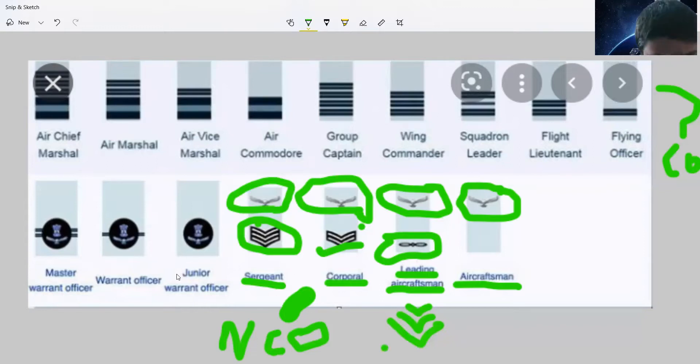After Sergeant comes the Junior Warrant Officer, which basically has the National Emblem and a bald eagle in a circle. Then we have Warrant Officer, and you can observe that there are lines on it.